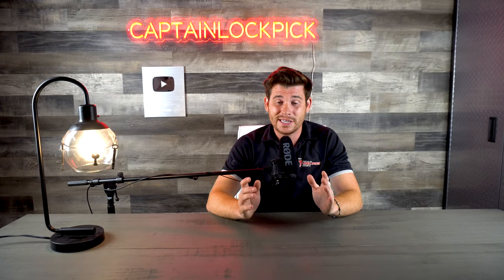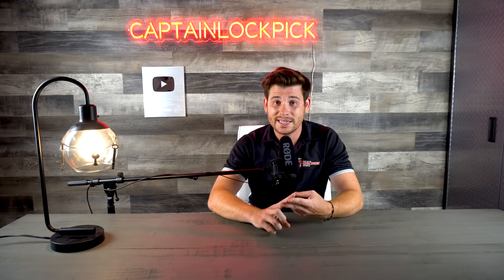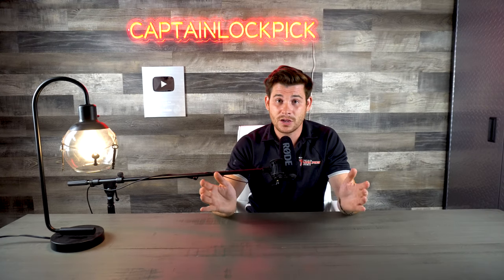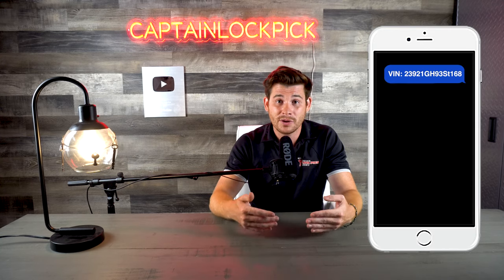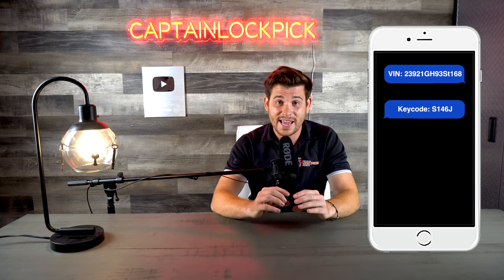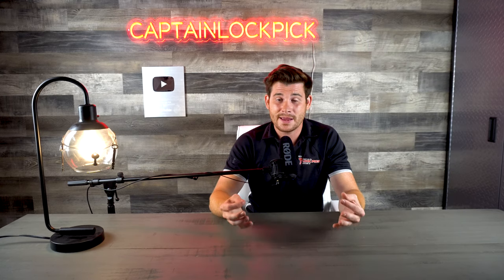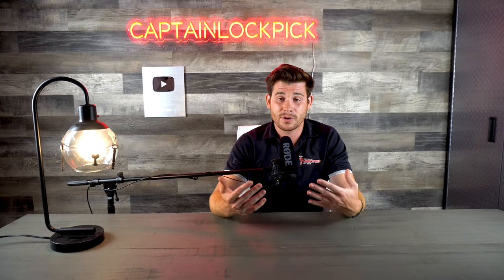Every locksmith out there needs to have a plan B. Sometimes you can't get that door lock out, you can't get that ignition lock out, or maybe your lishi tool does not want to cooperate. That brings us to the next way to get key codes — a key code vendor. Key code vendors have databases with all the VIN numbers and all the key codes. The key code vendor I use is Rapid Key Codes. All I have to do is text over the VIN number and they respond with the key code. Usually it only takes anywhere from 5 to 20 minutes and I am cutting that key for the customer. It works as a great alternative and I always have it in the bag as a backup.